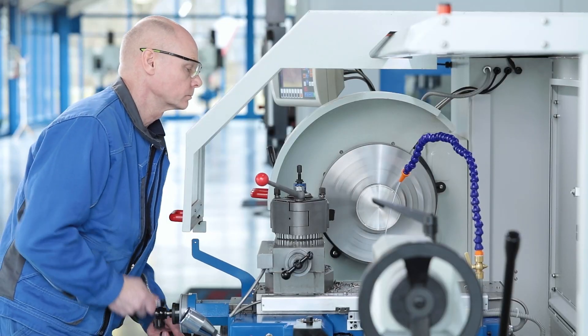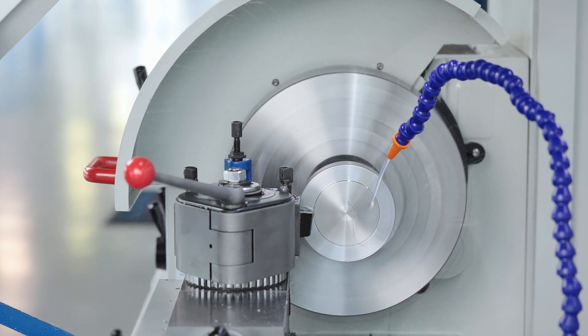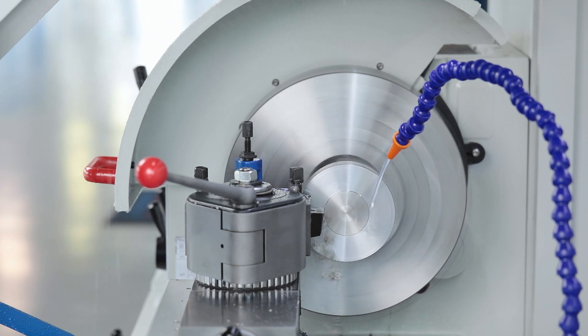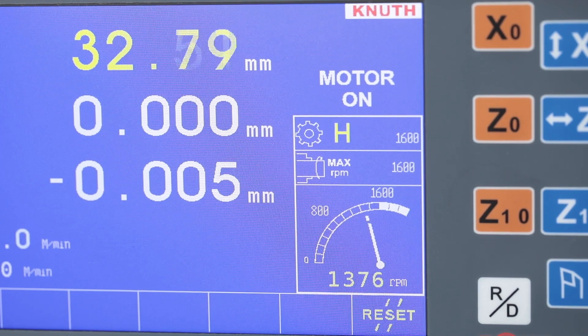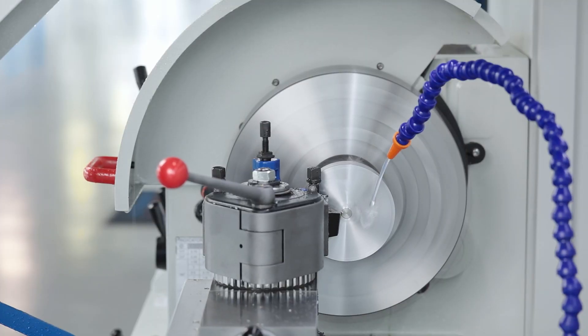The range of functions of the position display has been expanded by the easily programmable additional function V-constant. When facing, the spindle speed is automatically adjusted to the changing work piece diameter, and thus enables a surface quality that is comparable to that of CNC lathes.